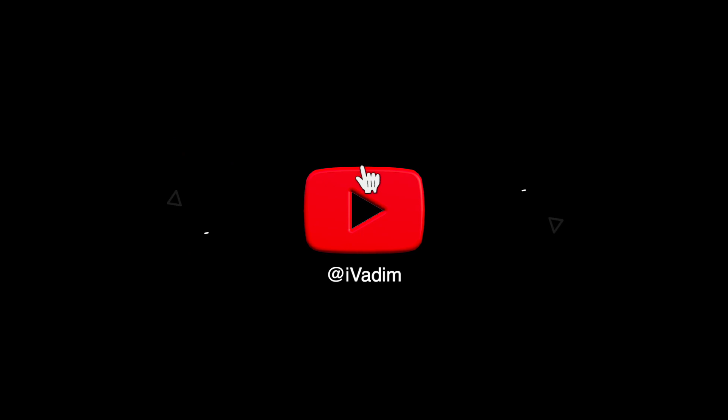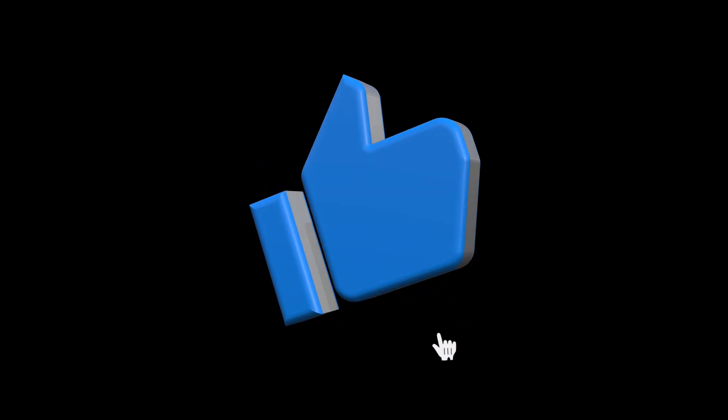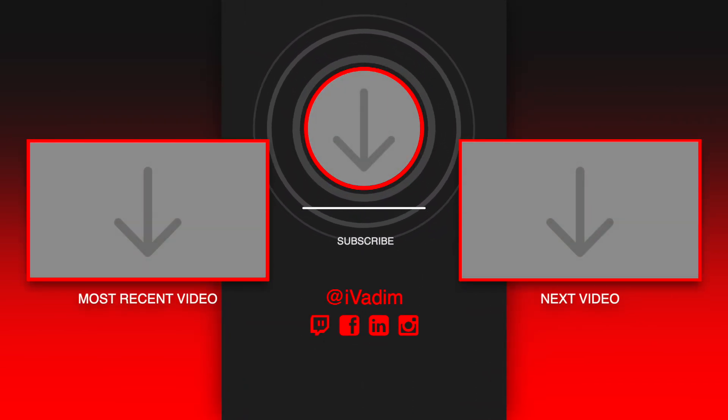That is all for today. Comment, like, subscribe, and turn on notifications by clicking on the bell icon so you won't miss the next episode. Check out other recommended videos that I will put on the screen now. Until next time, Vadim out.